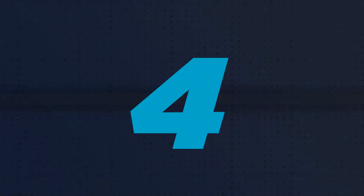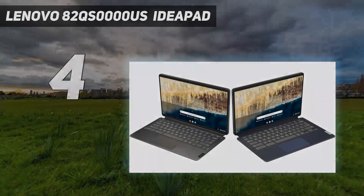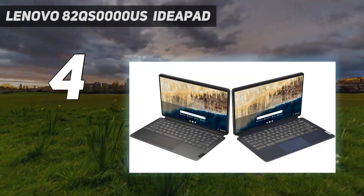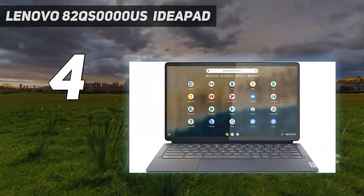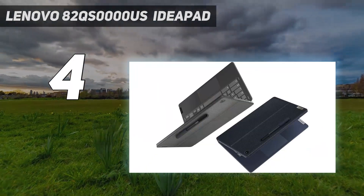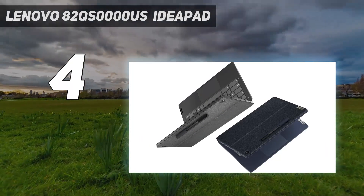Coming in at number 4: the Lenovo 82QS-0000US IdeaPad. For media consumption, we recommend the Lenovo Chromebook Duet 5 2021, a 13-inch Chrome OS tablet with a kickstand and detachable keyboard.